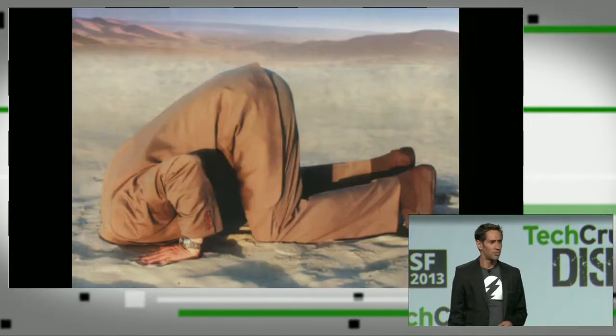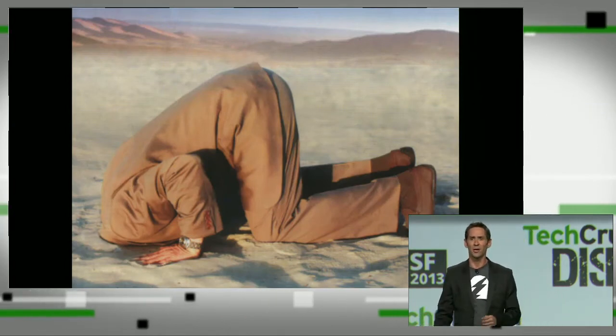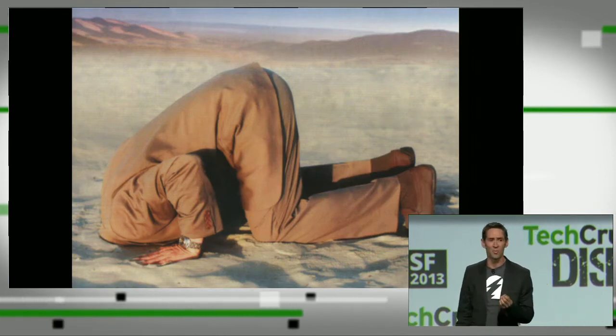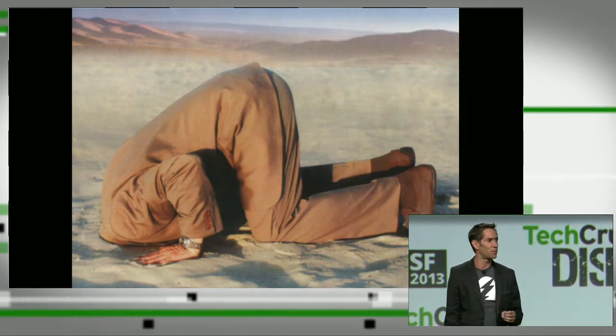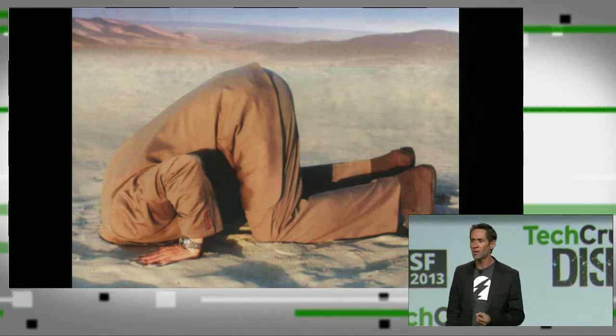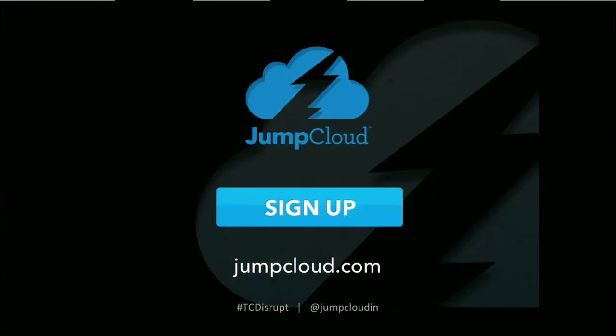So be honest — is this you? If you're a startup in the audience, are you putting your head in the sand and ignoring your security issues? If you're an investor or board member, how sure are you that your portfolio companies are taking care of these operational and security details? It used to be hard, it used to be frustrating, and it used to be complicated. But today, it's easy to secure your cloud servers. We urge you to get started right away at jumpcloud.com.